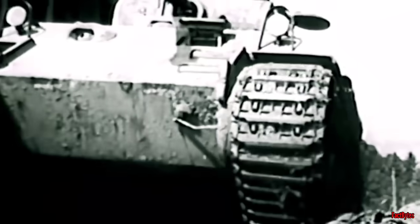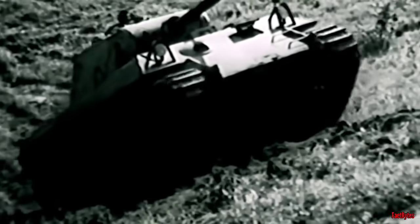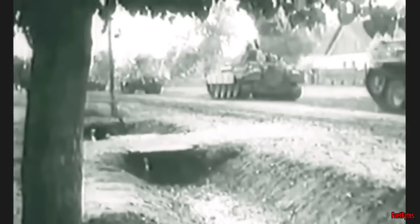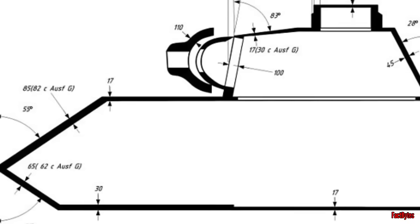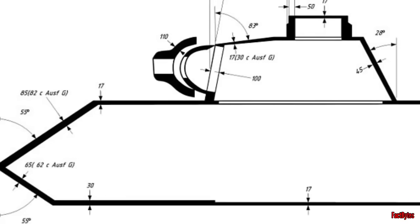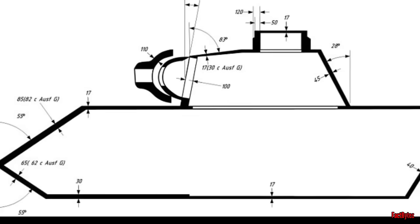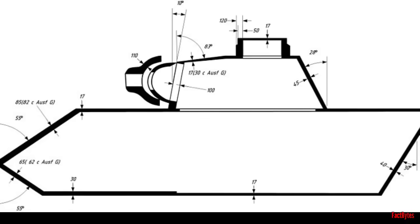In later versions, Panthers were equipped with up to a 5x zoom capability, further enhancing their precision on the battlefield. The Panther tank also incorporated a well-designed sloped frontal armor inspired by the T-34, but with nearly double the thickness. With its 82 to 85 millimeters of armor sloped at 55 degrees, the Panther boasted an effective thickness ranging between 143 and 148 millimeters, offering superior protection compared to the Tiger I, which had 100 to 110 millimeters of armor at 0 to 10 degrees.